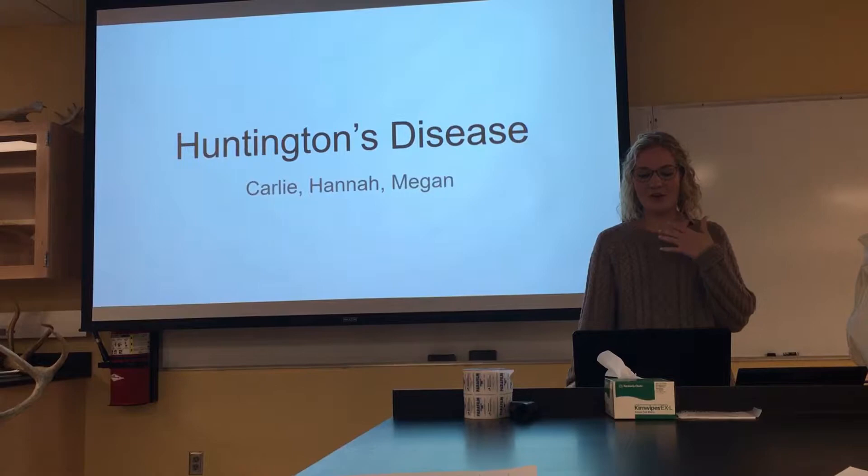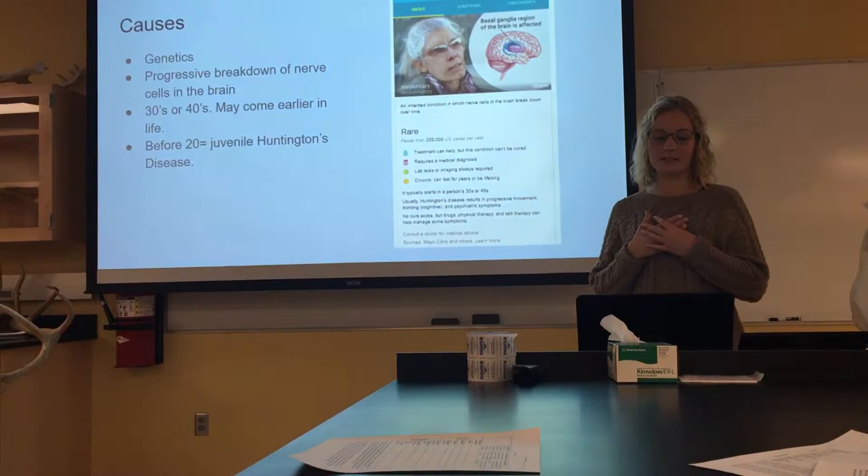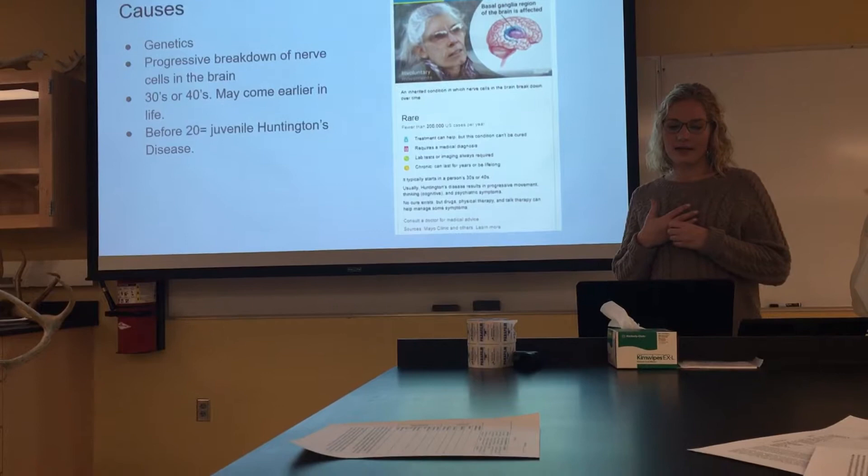Hi guys, I'm really sorry I lost my voice, but I am presenting on Huntington's disease, and Carly and Megan also helped with this. I worked with a couple residents in the nursing home that had Huntington's disease, so that's kind of why I chose it, just because I've had exposure to it.